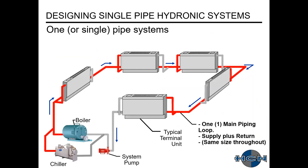Now on a single pipe system: we still have the same terminal units with one coil each. What we've done is use a single pipe main that serves as both supply and return — this pipe main remains the same size as it travels throughout. We have a system pump, again with main and standby. Similar to the two-pipe, you could have a boiler for heating and a chiller for cooling.